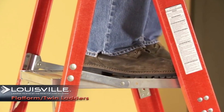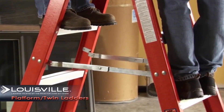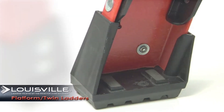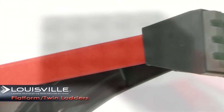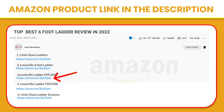Heavy-duty, impact-resistant shoes with bonded, non-marring tread provide greater stability. Spreader braces inside rails help prevent damage from mishandling or during transport. Our exclusive shocks system provides extra durability and resistance to abuse and accidental mishandling. Made of premium quality, non-conductive fiberglass with double-riveted steps to ensure safety while climbing, this ladder meets all OSHA, CSA, and ANSI standards. If you like this product, please click the link in the video description for a better price and original product.